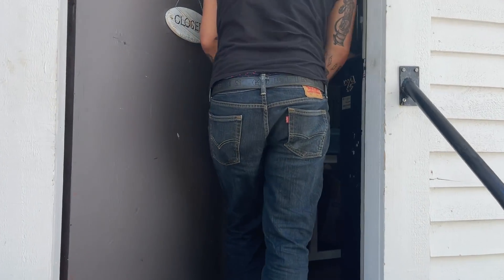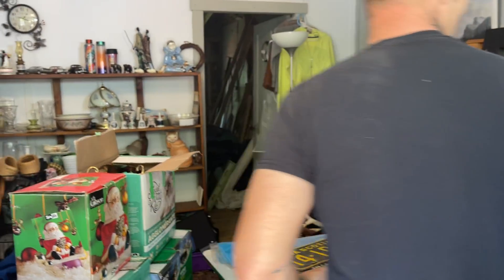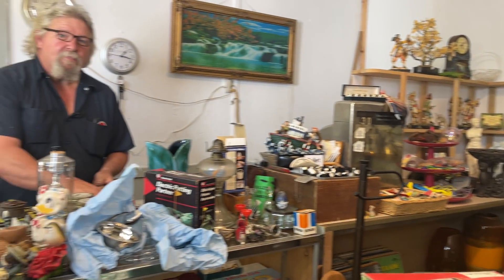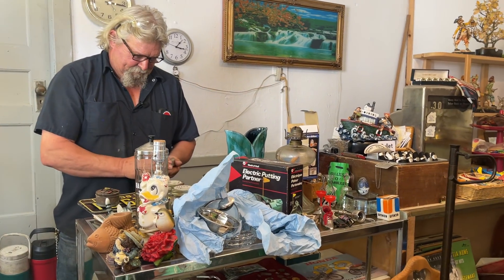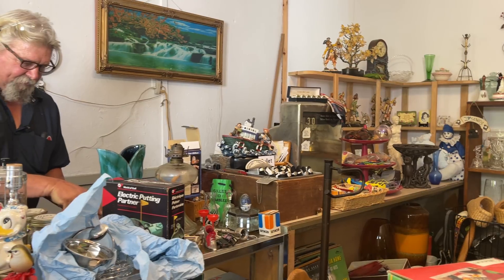Knock knock. Hey - wow, you're packing her up man, holy smokes. This is Earl. He's the antique junk man, the collector guy. He always gets the good deals, don't you Earl? Well, I'll try to.